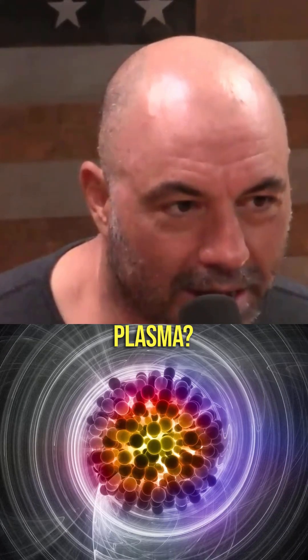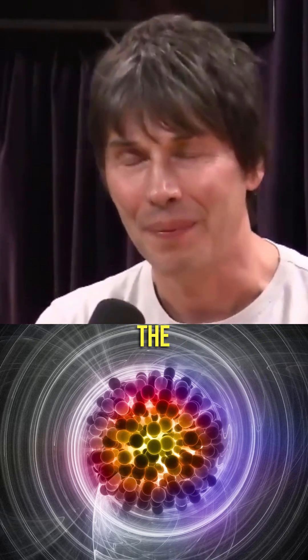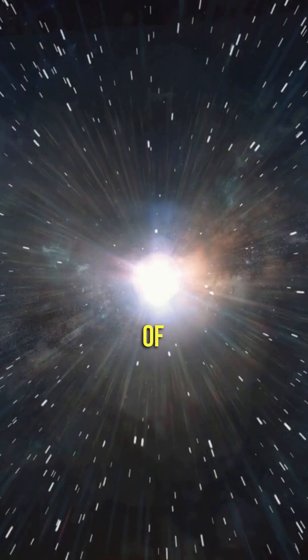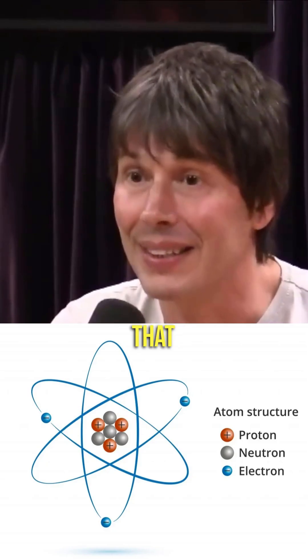What is quark-gluon plasma? Shortly after the billionth of a second after the Big Bang, you end up with a soup of quarks and gluons. Quarks are the building blocks of protons and neutrons, and gluons are the things that stick them together.